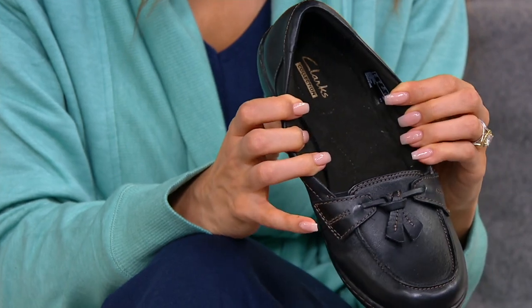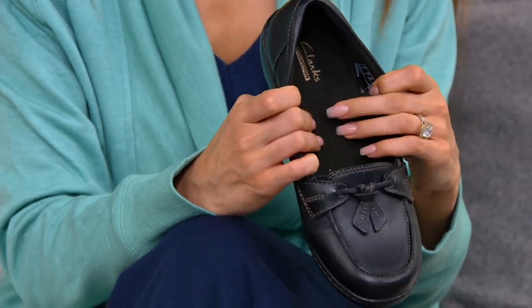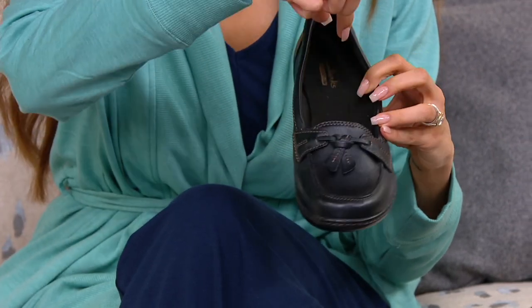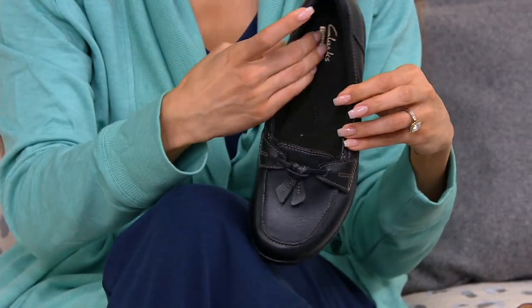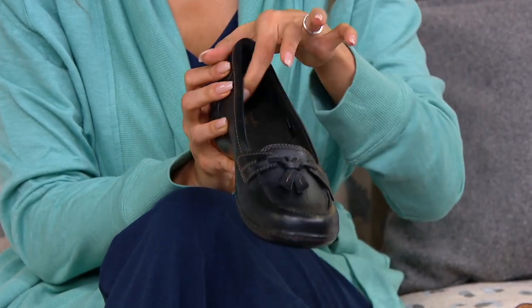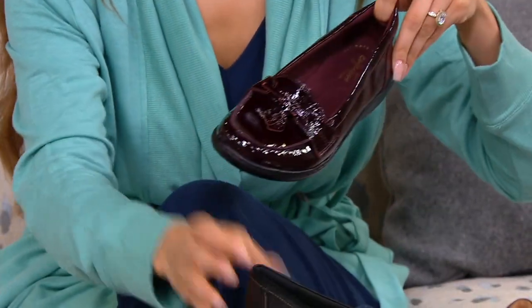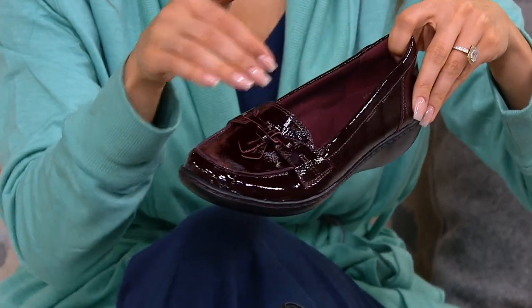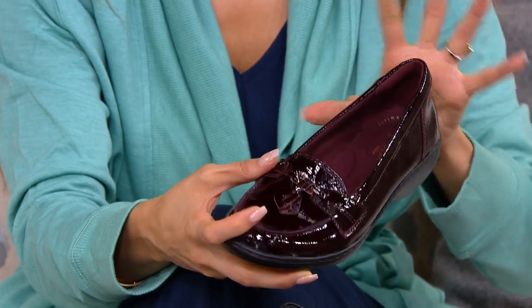Inside the shoe, this is their beautiful Clarks memory foam — you can see structured support in the arch, in the heel, and then even more cushion. Around the foot itself, you can see there's like a jersey knit lining softness surrounding your foot and a padding around the heel.